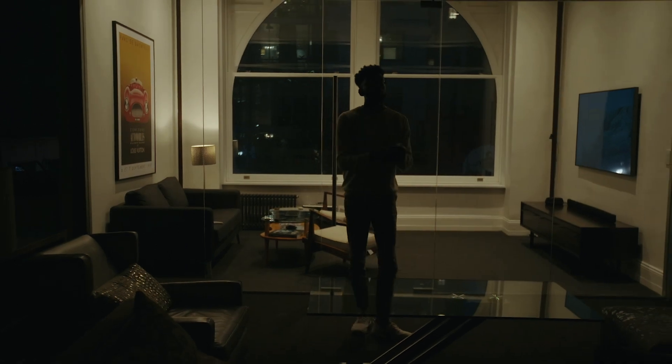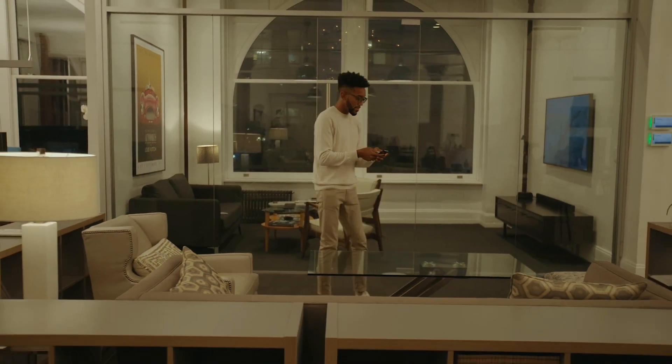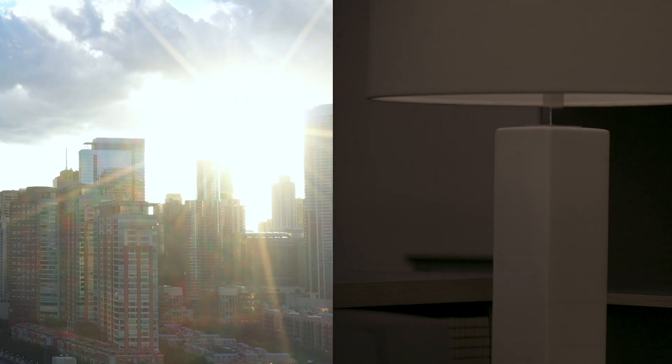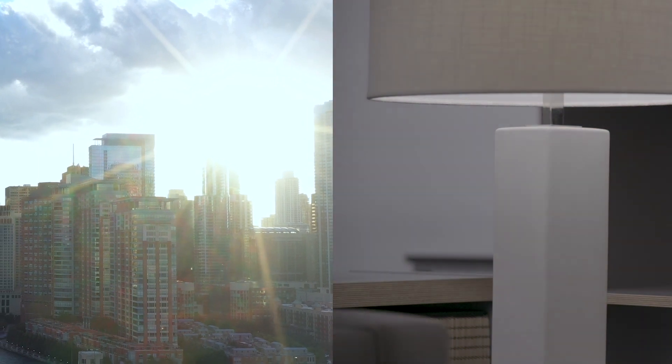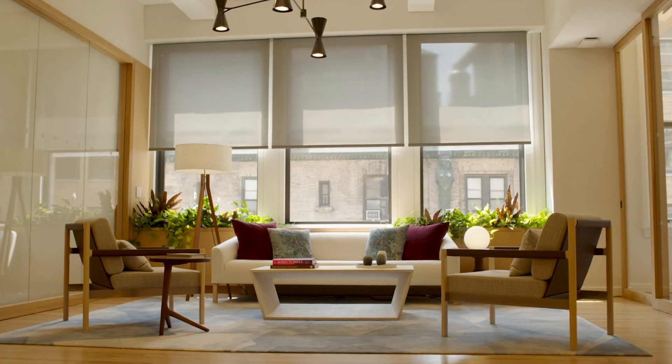It actually captures light in its truest form. You can set what we call the natural scene, and what that natural scene does is it mimics the outside light — the outside Kelvin temperature, the outside color index — and brings it into your space.